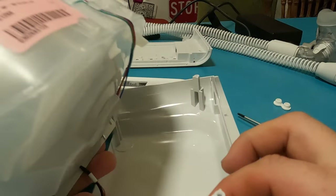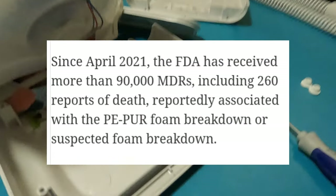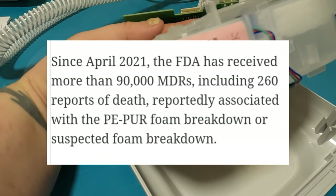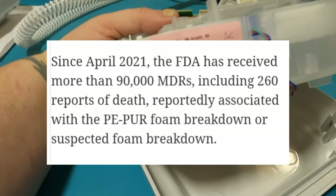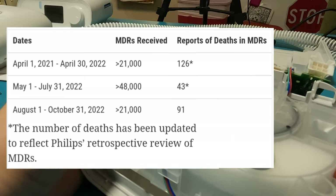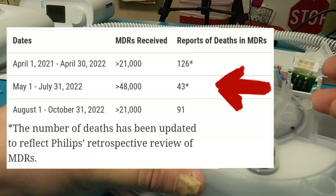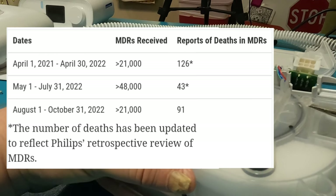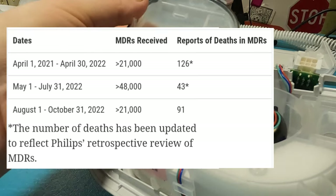If it wasn't bad enough already, the rabbit hole goes much deeper. Since April 2021, the FDA has received more than 90,000 MDRs, including 260 reports of death, reportedly associated with the PE-PUR foam breakdown or suspected foam breakdown. I'm going to leave this up on screen — all the way in the far right column, those numbers 126, 43, and 91 are all reported deaths from MDRs. The number of deaths has been updated to reflect Philips' retrospective review of the MDRs.